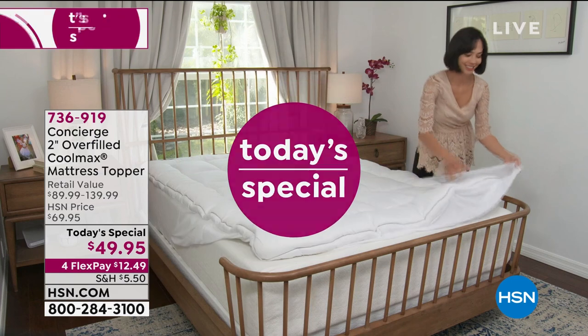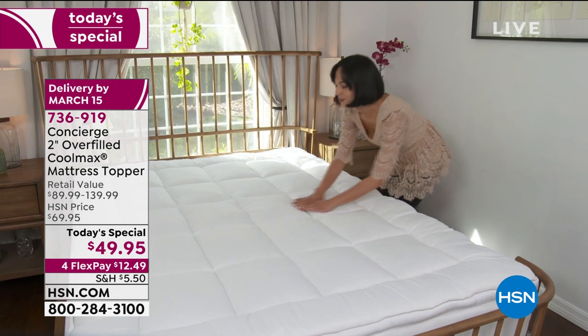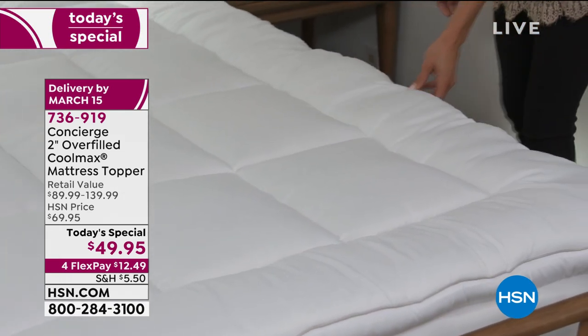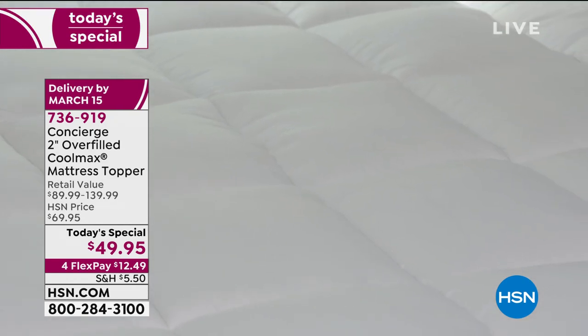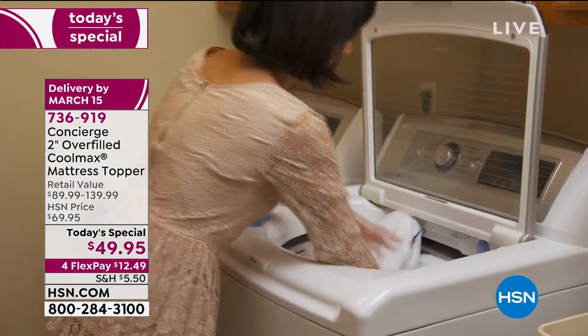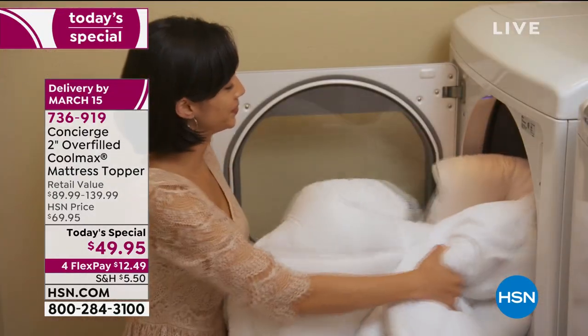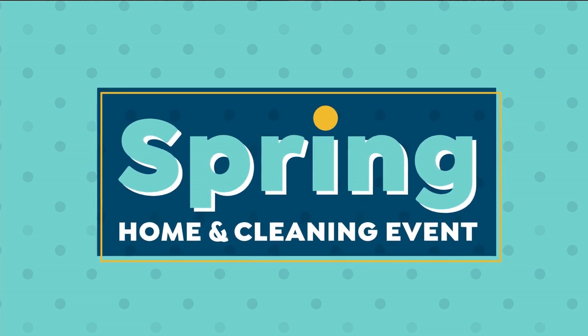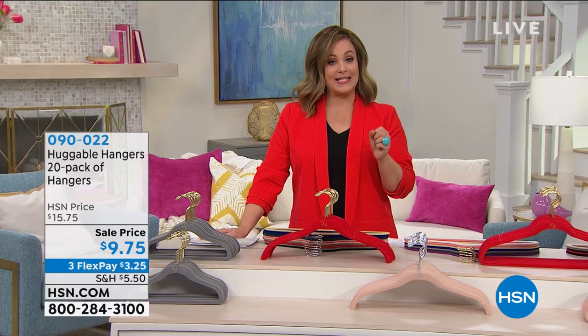Quick look at our Today's Special — almost 3,000 gone. The best gift you can give yourself or somebody you love is a good night's sleep. We're going to transform that mattress like you're drifting off on a fluffy, billowy cloud. It's from Concierge Collection — a topper that's not going to make you hot. It's going to give you comfort with that overstuffed 21 ounces per square yard of hypoallergenic fill, Cool Max technology to wick heat and moisture away from your body, and antibacterial properties to keep your mattress fresh and clean. One day only, less than $50 — Twin through California King, all $49.95.